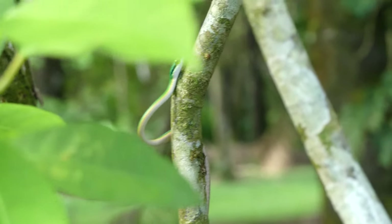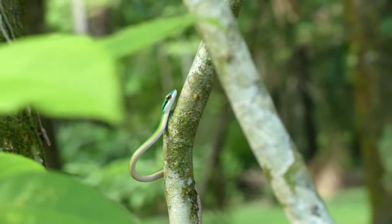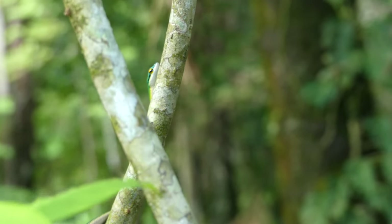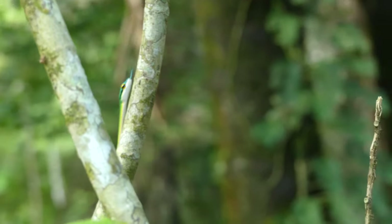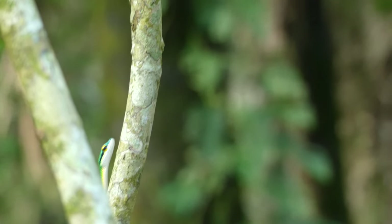While finding a new species of ground-hunting specialist was definitely pretty cool, I was also hoping to film an example of a snake that makes its living high in the canopy. Fortunately, the very next day I was lucky enough to encounter just what I was looking for.